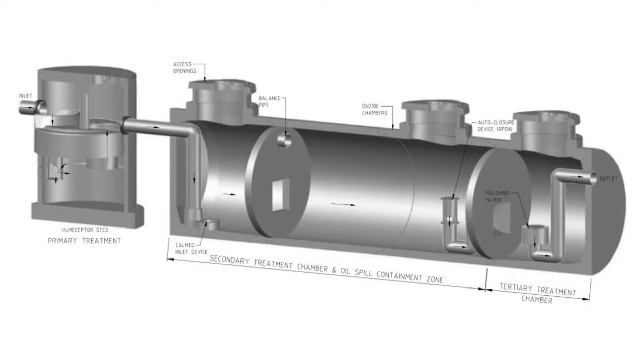The original Hume Scepter is classified as a class two device under the EN858. That means it releases hydrocarbons between 100 milligrams per litre and five milligrams per litre. To achieve class one status, a device must release hydrocarbons at less than five milligrams per litre.